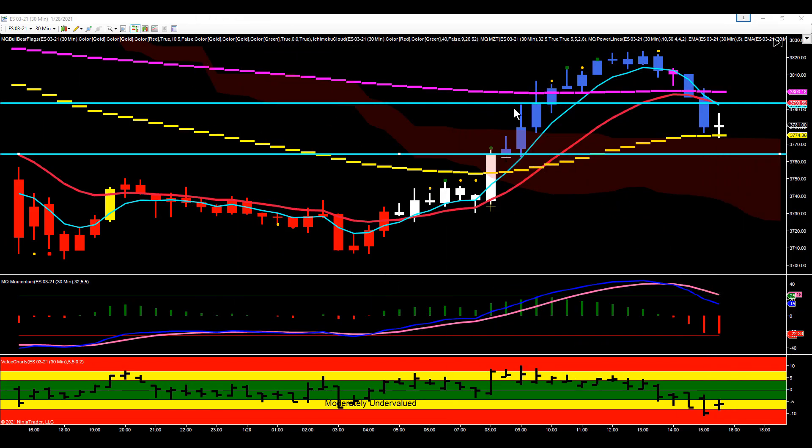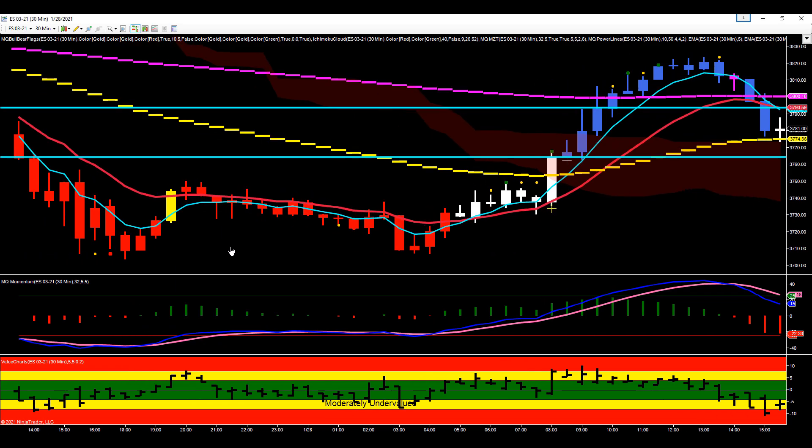On our 30-minute chart you can see we had significant support between basically 3702.50 and 3707 — that was the significant support zone. The overnight low ended up being 3703.50, right in that zone. We made a pretty good bounce off of that, and then during the London session it drifted lower, testing that support zone again. That bar's low ended up being 3706.50, still inside the 3702.50–3707 support zone. It bounced off it, pulled back, tested it, and bounced off it again.